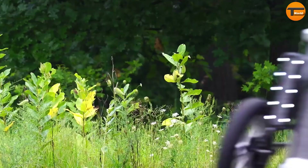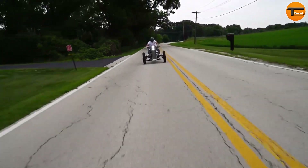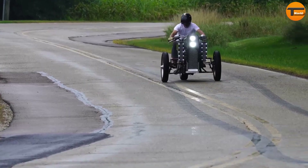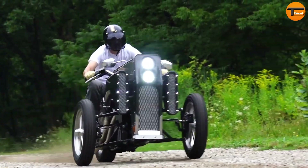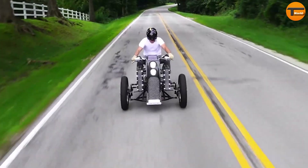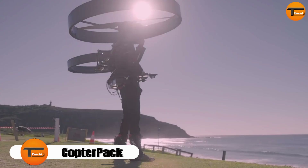With its bold aesthetics and thrilling performance, the Garmo 3 is more than just a motorcycle — it's a glimpse into the future of high-speed travel. This bike invites riders to charge forward into a new era of eco-conscious transportation, making every ride a remarkable adventure.